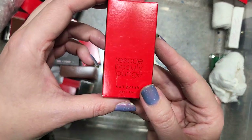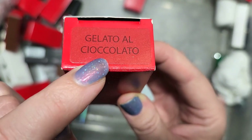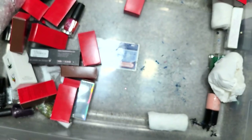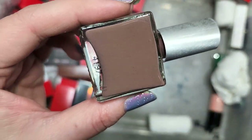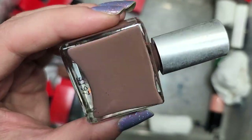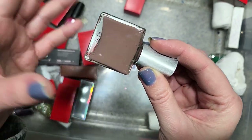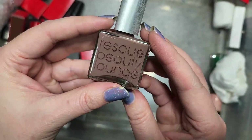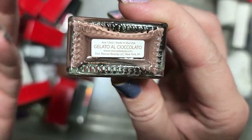Next up is another Rescue Beauty Lounge called Gelato El Chocolato — I know it's gelato and something to do with chocolate. This is definitely a milk chocolate. This is going in the keep pile — in quite a few other videos I mentioned I was looking for a milk chocolate brown, and this is it. This is exactly the shade I was looking for. I can only hope it actually looks good on me. I love this kind of milky light chocolate — the tone of this is exactly what I had in mind. That was Rescue Beauty Lounge's gelato chocolate polish.